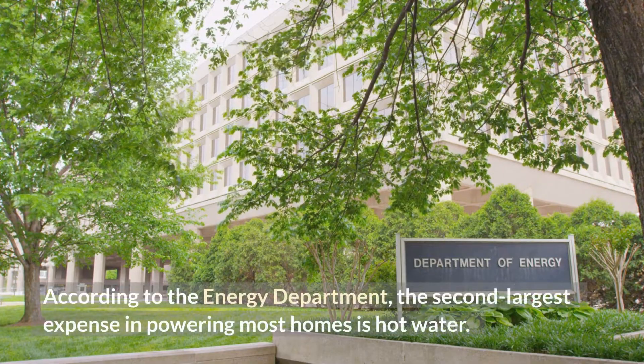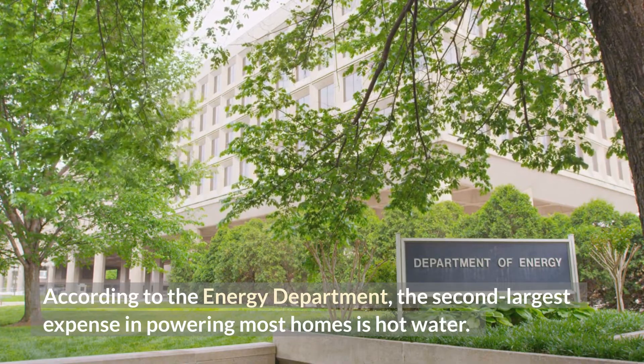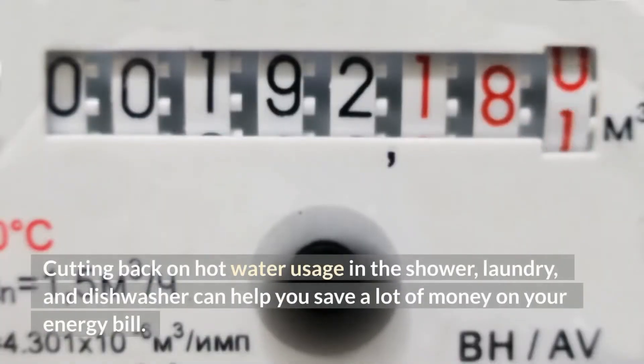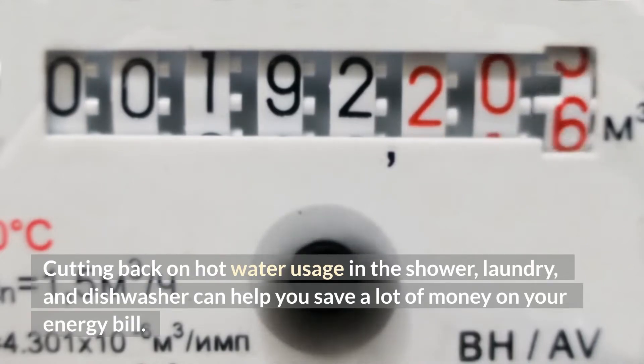According to the Energy Department, the second-largest expense in powering most homes is hot water. Cutting back on hot water usage in the shower, laundry, and dishwasher can help you save a lot of money on your energy bill.